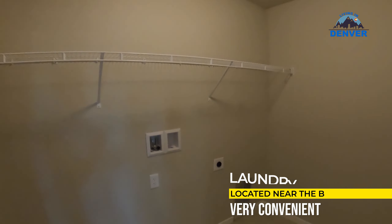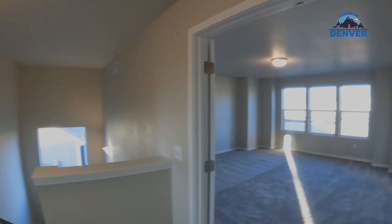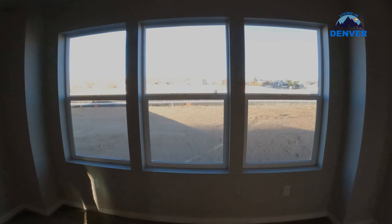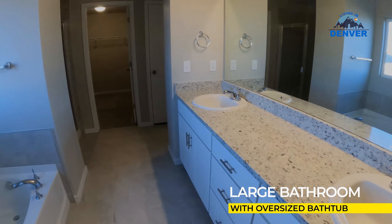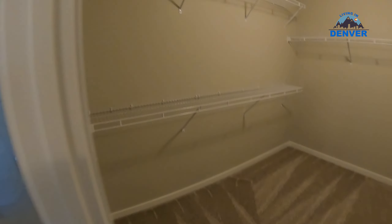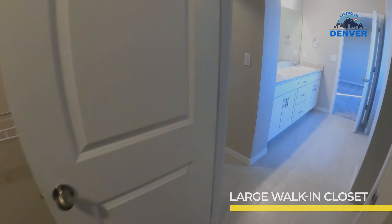Third bedroom has a walk-in closet, which is nice. There's an upstairs washer/dryer closet — extra large, which is nice. The primary suite has these two double French doors — good size room with nice natural light, a separate bathtub, shower, a really good size walk-in closet, and a dedicated bathroom.